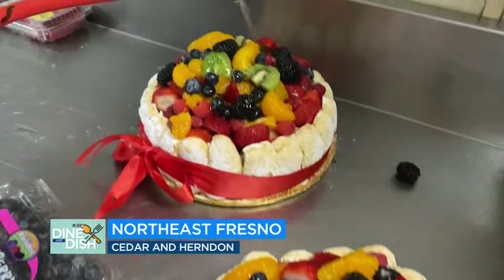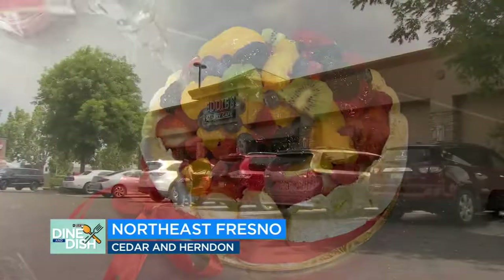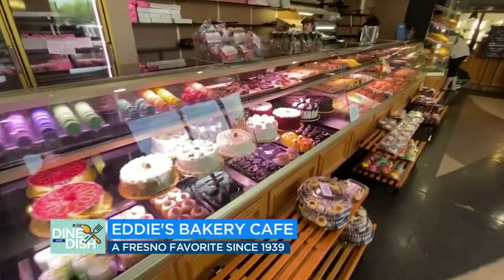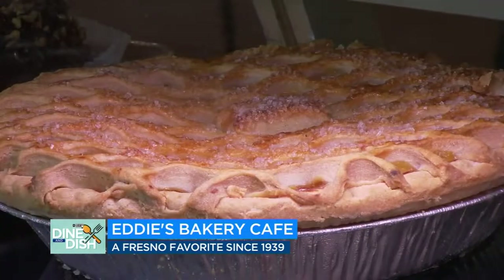It is the best of both worlds — fresh fruit and cake. One of the most popular items at Eddie's Bakery in Northeast Fresno is the Niçoa cake. They bring joy, so it's a great feeling when you see that you've made someone happy. So many sweet choices as you scan the display case, but you really can't make a bad one.